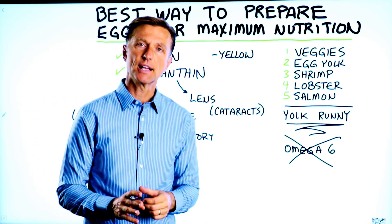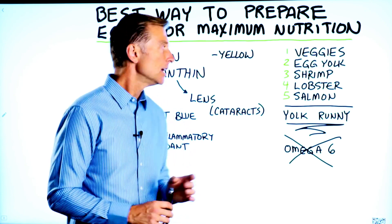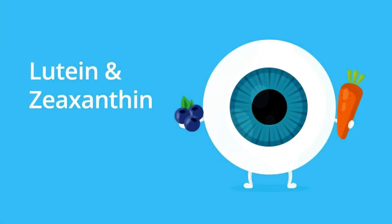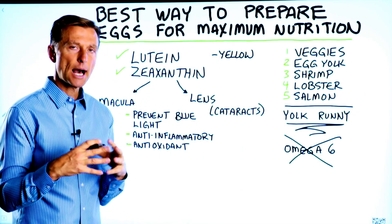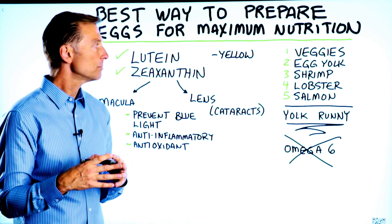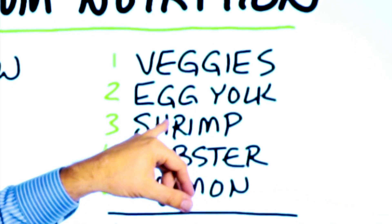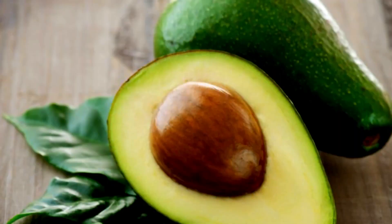Let's talk about the best way to prepare your eggs for maximum nutrition — mainly the carotenoids in the eggs: lutein and zeaxanthin. Both of these are very powerful compounds found in certain foods with unique health benefits. They're in vegetables, egg yolks, shrimp, lobster, salmon, avocados, and quite a few others.